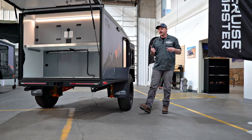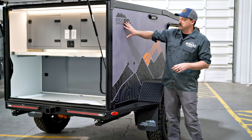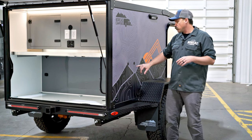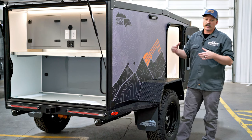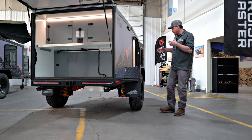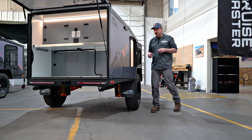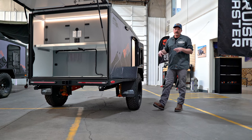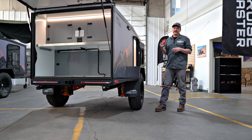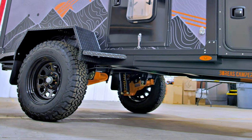Coming around to the passenger side, on our XT you'd typically see propane tanks and an instant hot water shower mounted here. On the AT, we have it set up with plugs for running water or propane, so you can add our system in the future or maybe a system of your own design. This camper comes standard with the CruiseMaster CR-S2 suspension and BF Goodrich all-terrain tires. Don't call this thing a base model — it gets you in at a different price point, but it's high-quality, high-spec, and ready to go anywhere you want to take it.